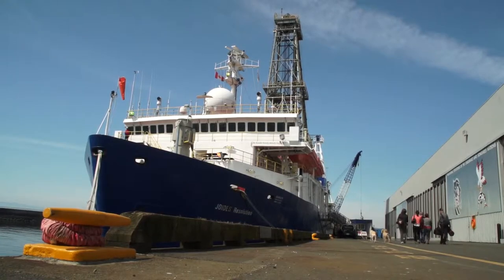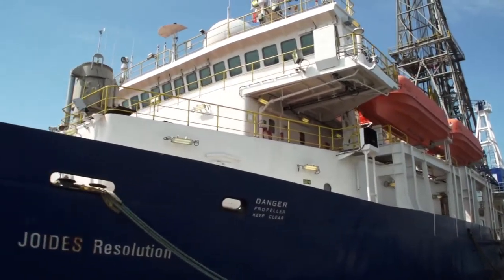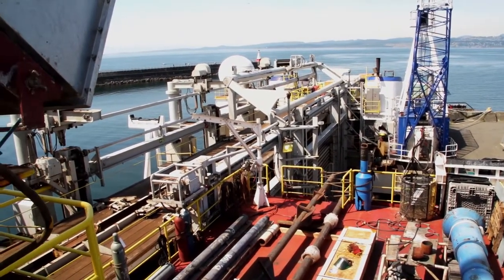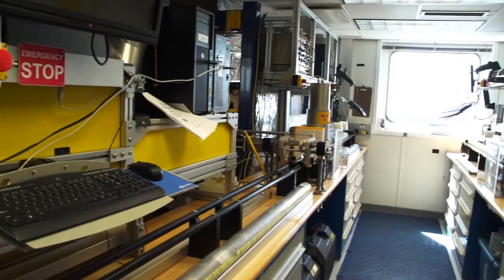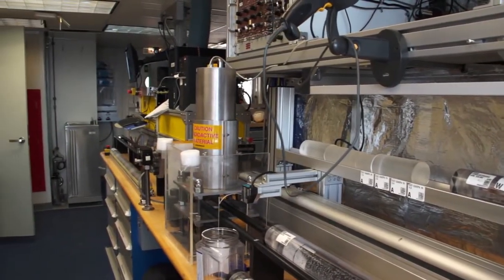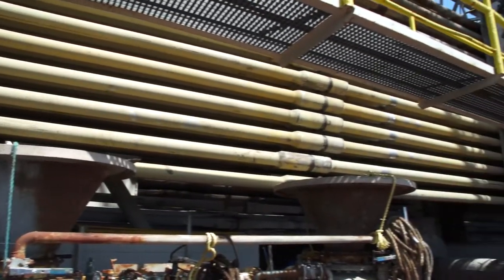We're standing on board the JOIDES Resolution, which was previously called the CEDCO BP-471 because it was originally built as an oil exploration drill ship in Halifax. It only did some exploration for a very short time before the international scientific community through the National Science Foundation in the U.S. leased it for scientific drilling. It got modified for that and since about 1982 it's been going around the world conducting scientific drilling.